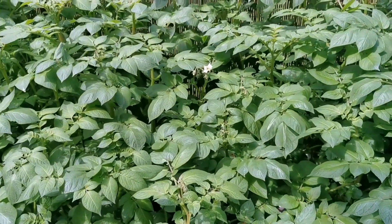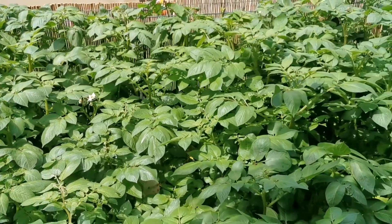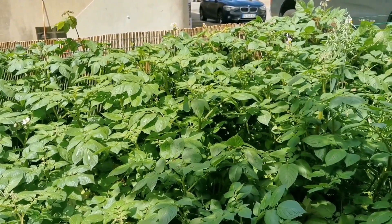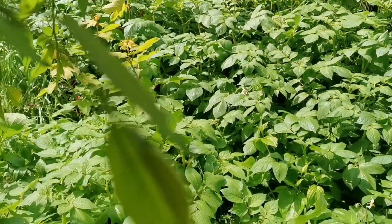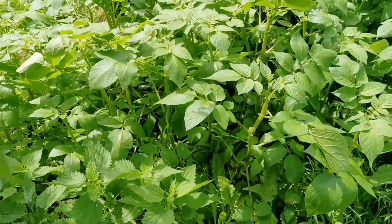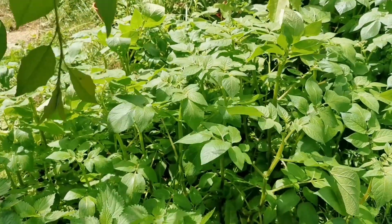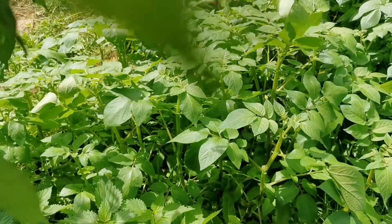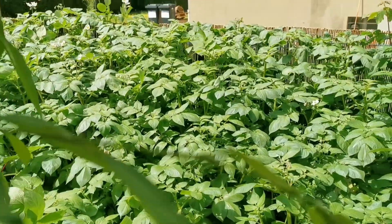We started harvesting them when they were small and ended up not having a really big harvest towards the end, because we ate our own potatoes for about four months. This year we are going to do things a little bit differently. We have some weeds there, but also potatoes here growing on the ground. We are going to harvest these as young potatoes as they are growing, and then harvest the ones in the bags when they are fully matured.